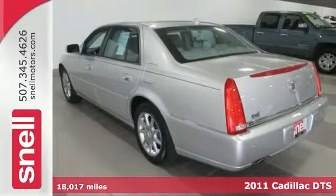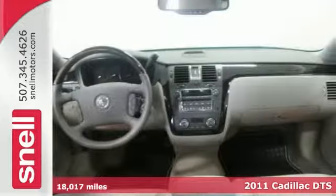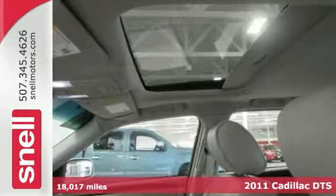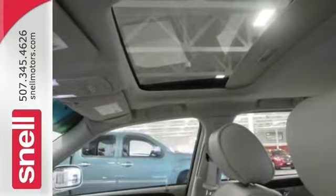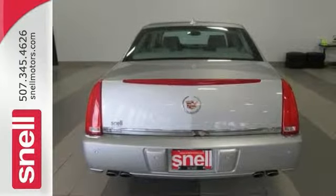There's no better time than now to buy this terrific one-owner 2011 Cadillac DTS, nicely equipped with the memory package, a CD changer, and heated front and rear leather seats. It's smoke-free and has had no paint work, ever. Come take a look.